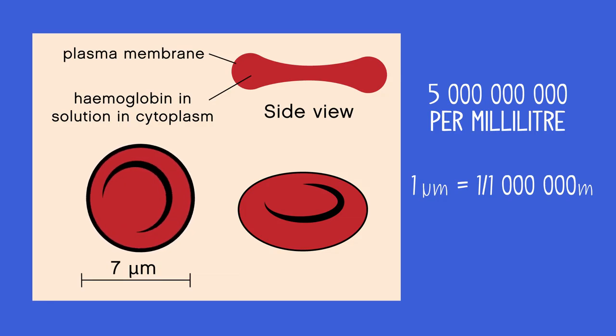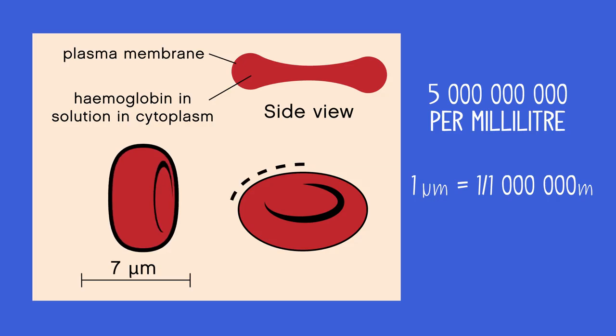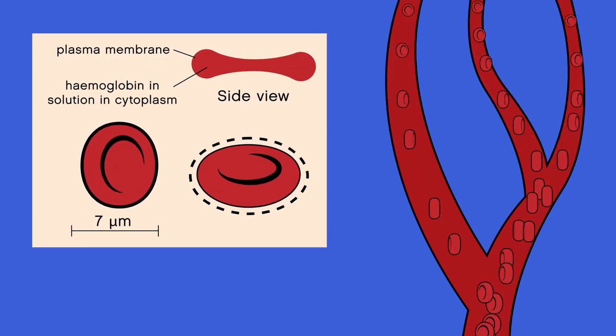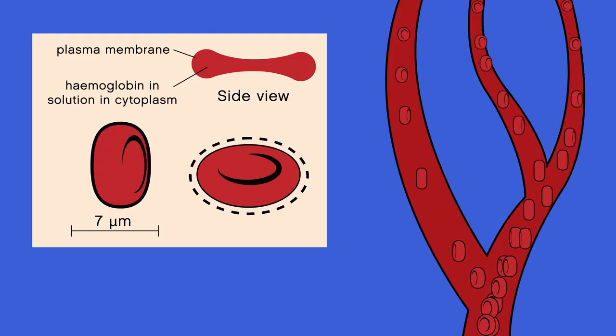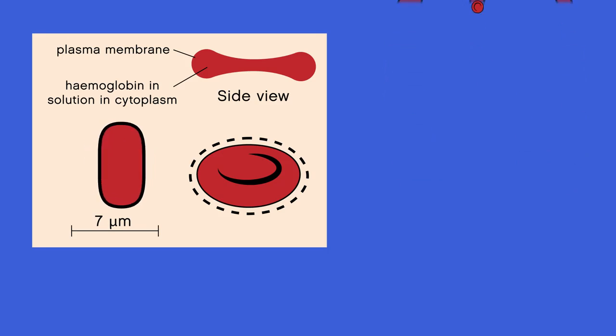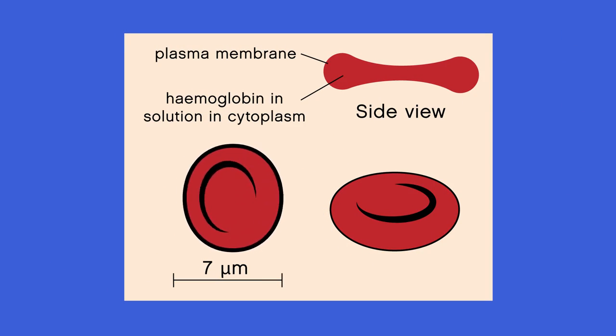Red blood cells have several adaptations for carrying as much oxygen as possible around the body. The biconcave disc shape means that it has a larger surface area. They are flexible, so they can move easily through small capillaries. And you may notice from the picture that it's missing an organelle — a cell part — that almost all other eukaryotic cells have.